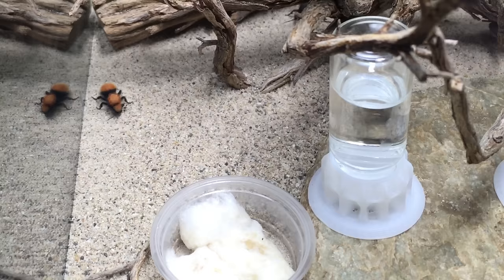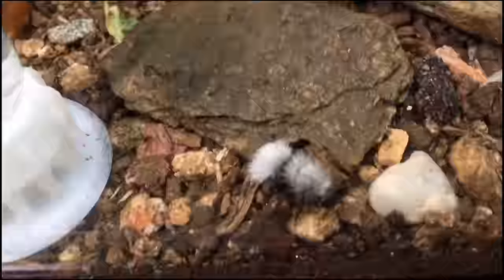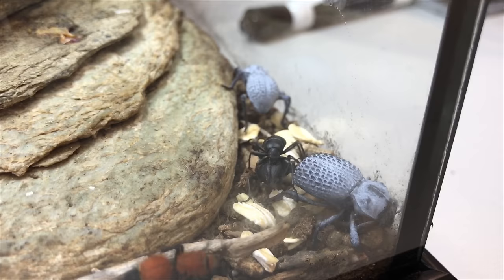Let's talk about the advantages of keeping velvet ants as pets. One is because they are so varied — there are so many different species with different patterns, colors, and sizes, so you can make a very interesting community of different species of velvet ants. Even though they're solitary in the wild, they can coexist quite peacefully together. They can also live with other species, such as various species of desert beetles, like blue death-feigning beetles.